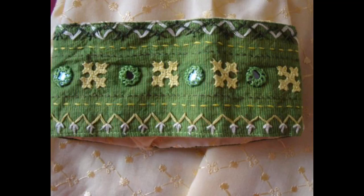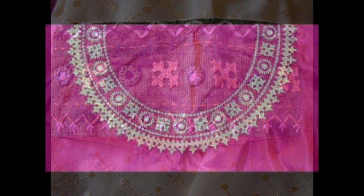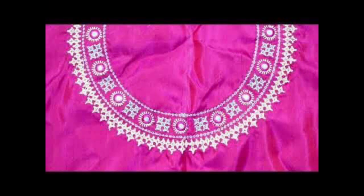Hello friends, first of all welcome back to my channel Crossy Fashion Ideas by Ushna. I hope all of you are fine and doing well in your lives. Let's move to the details of this video.